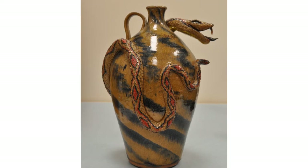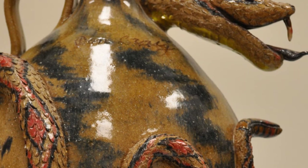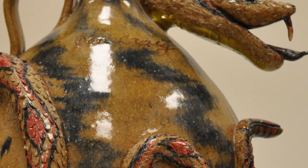Don's father Berlin famously put faces on his jugs, whereas Don preferred snakes. Both designs were popular with tourists. We love how realistic Don made the snake. Notice how each scale on the snake was individually sculpted. Also, check out the blood on the fangs.